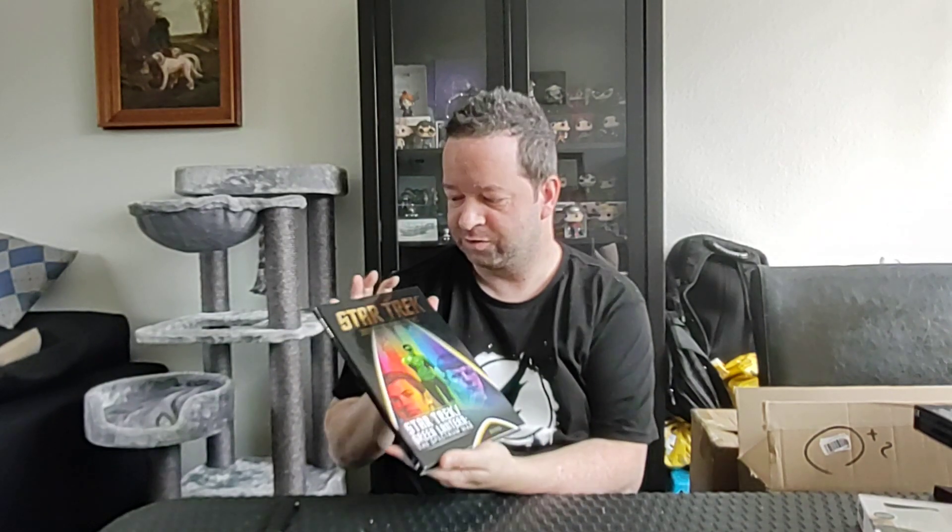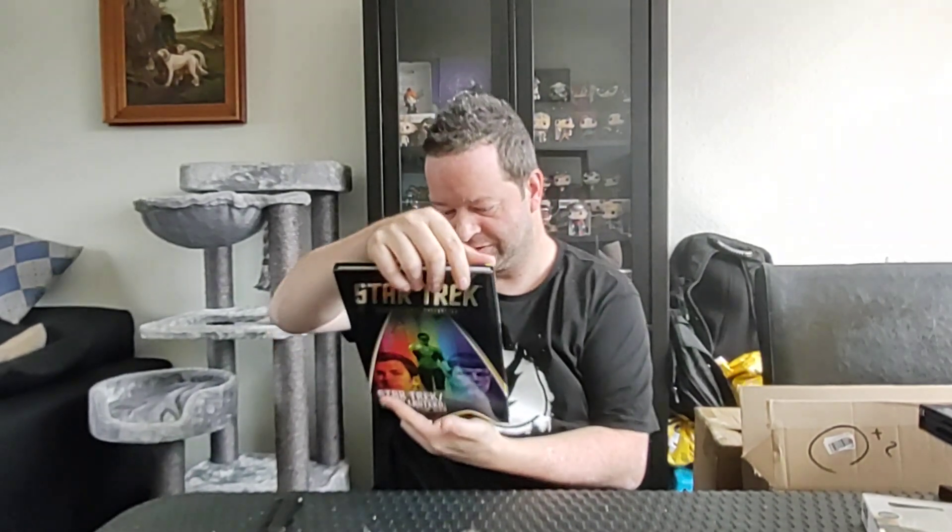Next one is — ooh, damn. Star Trek: A Marvel Novel Collection. Inside it is Star Trek Special No. 1 — Star Trek and Green Lantern. So we're getting a crossover between Star Trek and Green Lantern called the Spectrum War, which is kinda cool.